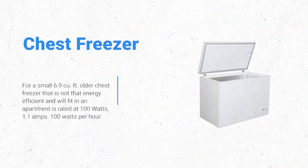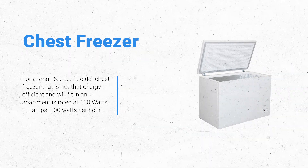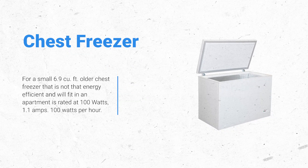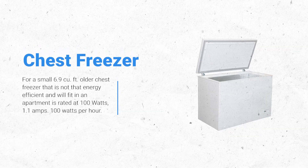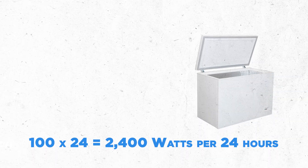For a small 6.9 cu. ft. older chest freezer that is not very energy efficient and will fit in an apartment, it is rated at 100 watts (1.1 amps), which equals 100 watts per hour. 100 x 24 equals 2,400 watts per 24 hours.